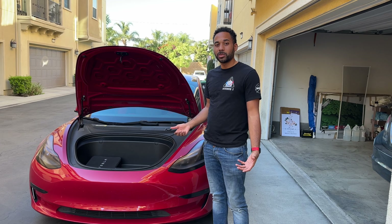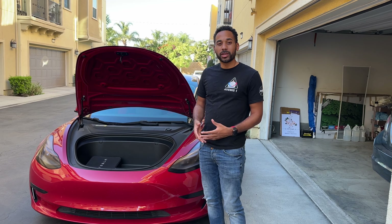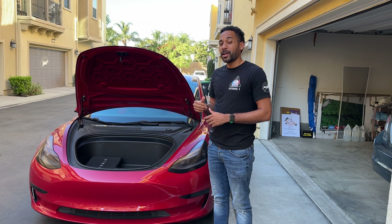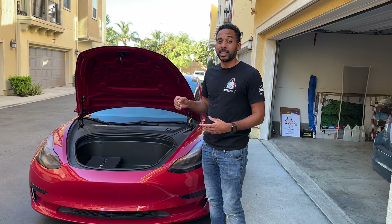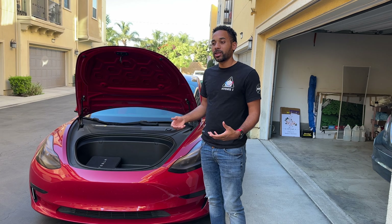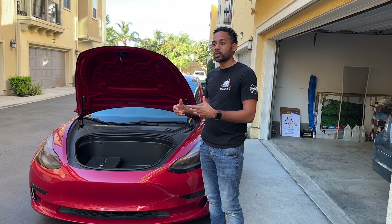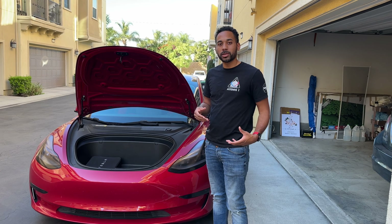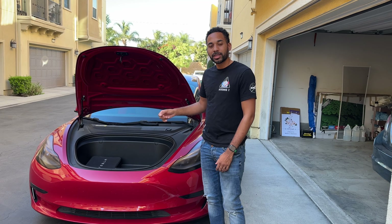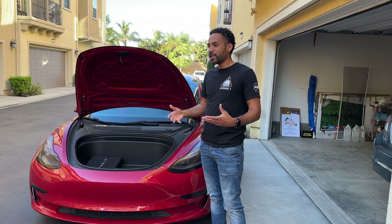Newcomers like Rivian and Lucid have automated frunks, which brings more ease of access. If it were automated, I could raise it for someone from inside the car, they drop something in, I lower it — just a convenience thing. I had a Rivian for about four days and having that automated frunk was absolutely cool. It's also an area you can't see into, so if someone's trying to steal things from your car, they can't see anything in there. Please, Tesla, give us an automated frunk.